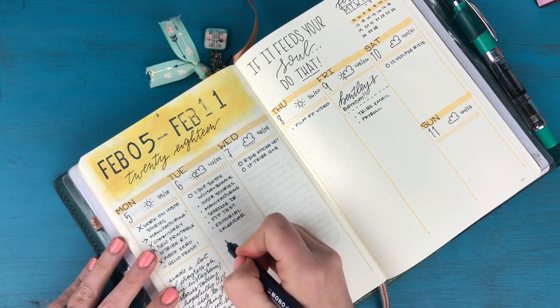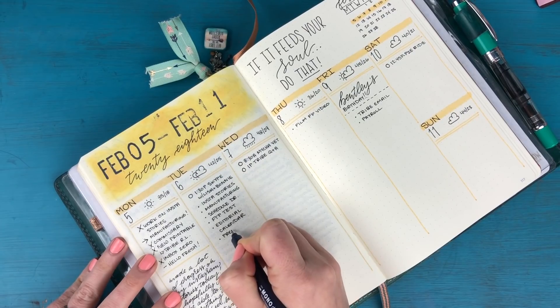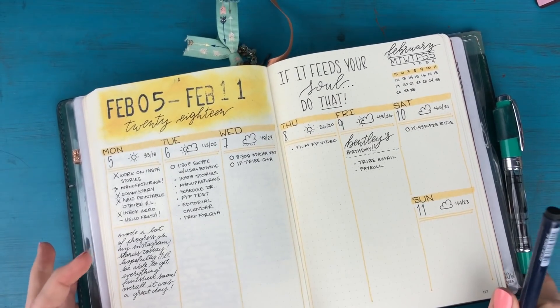I also want to do some work on my editorial calendar, and I want to prep for my Tribe Q&A tomorrow. Alright, I've got my task list for today all planned out.